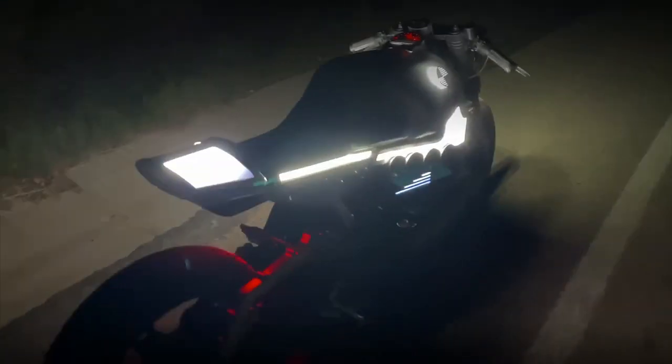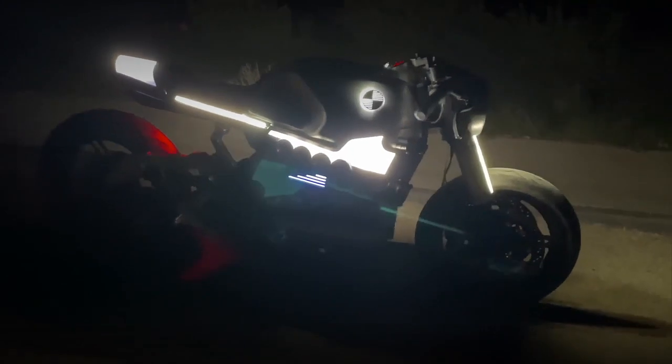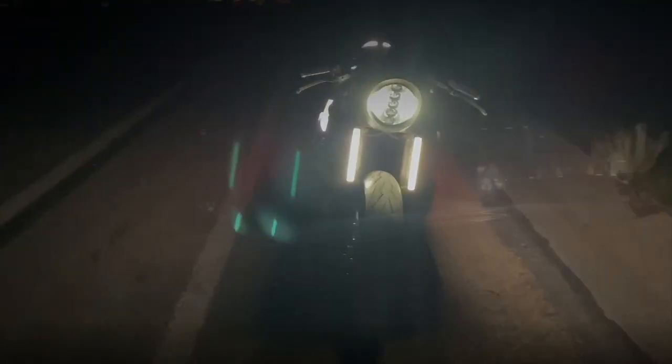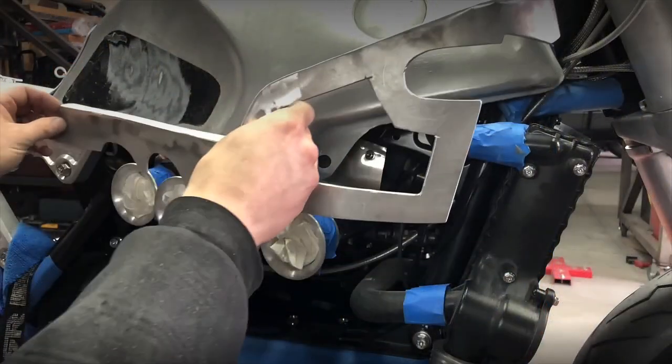I am sure you are now having some drone memories. If you think this bike is impressive, just wait until you see how it was built. This awesome machine was built in the US by Mitch Wittkamp.